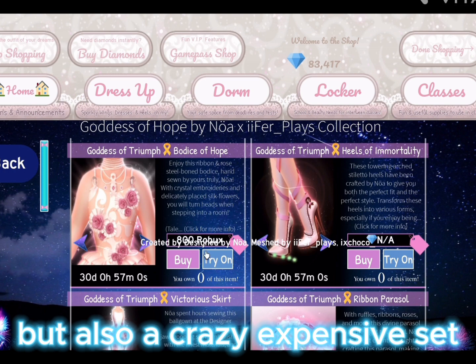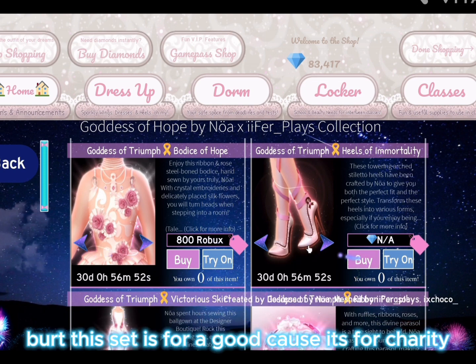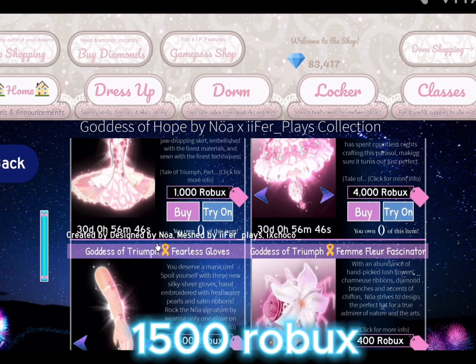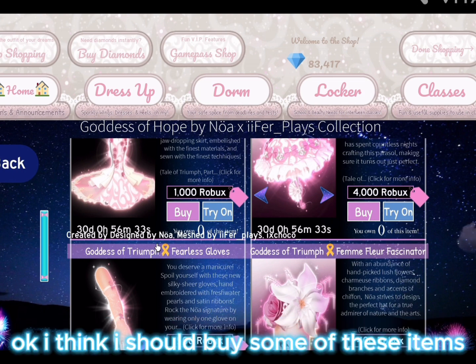Also a crazy expensive set — the total of this set is like eight thousand Robux! That's a lot, but this set is for a good cause; it's for charity. The shoes are one thousand five hundred Robux. I love this set and want to get it, but it is so expensive. I think this set will never get old. I think I should buy some of these items.